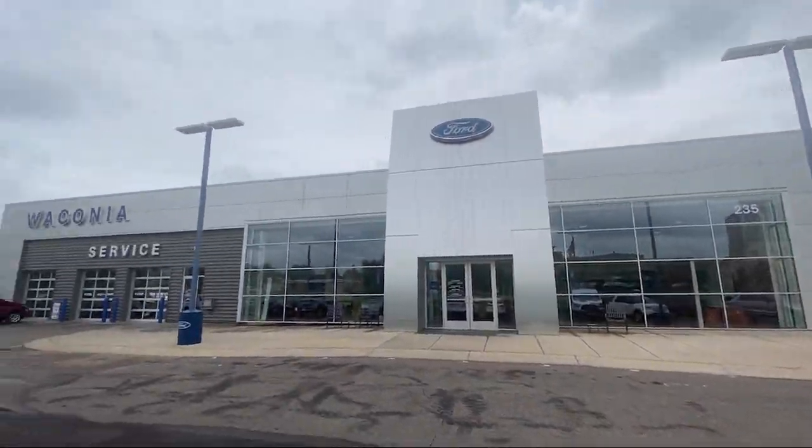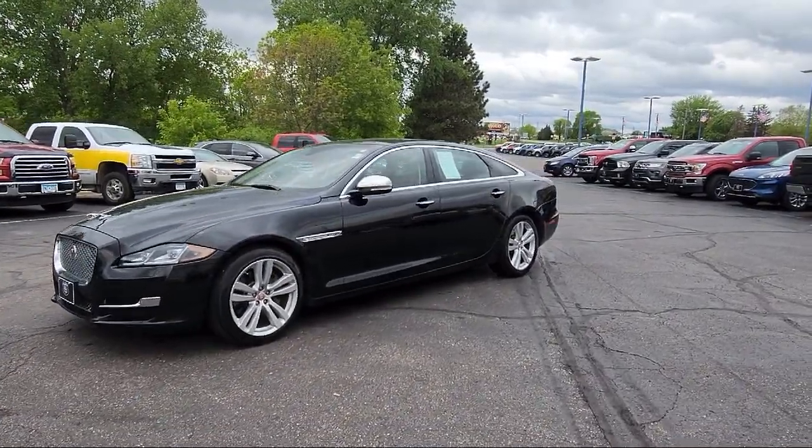Welcome to Waconia Ford, and here's a look at another one of our great vehicles from our inventory.